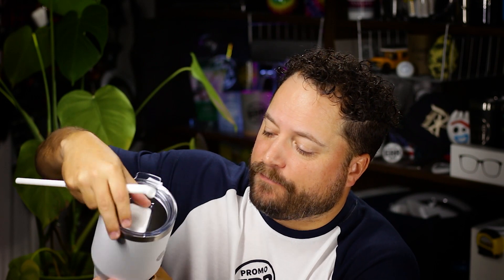You can drink out of it like a tumbler. I love the spill-resistant top here — it just slides on down. It's going to protect you and keep everything nice and cold or hot in there.